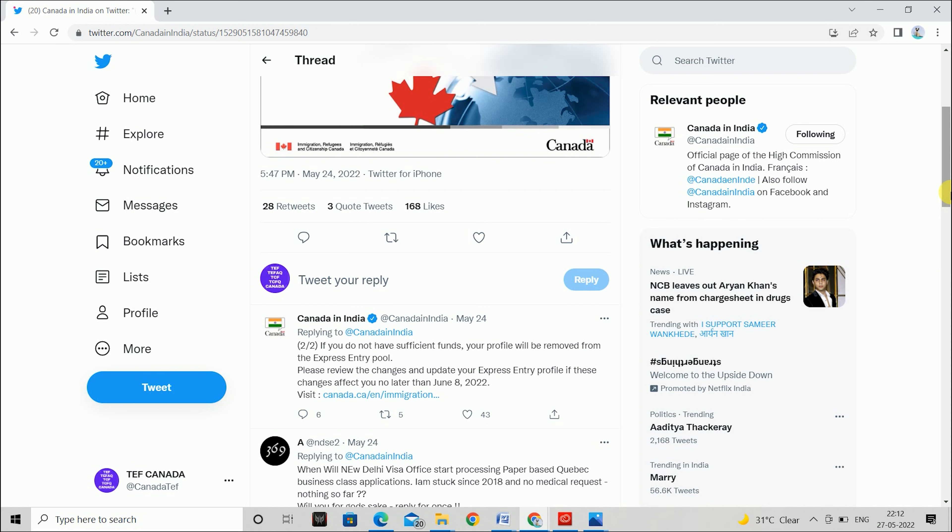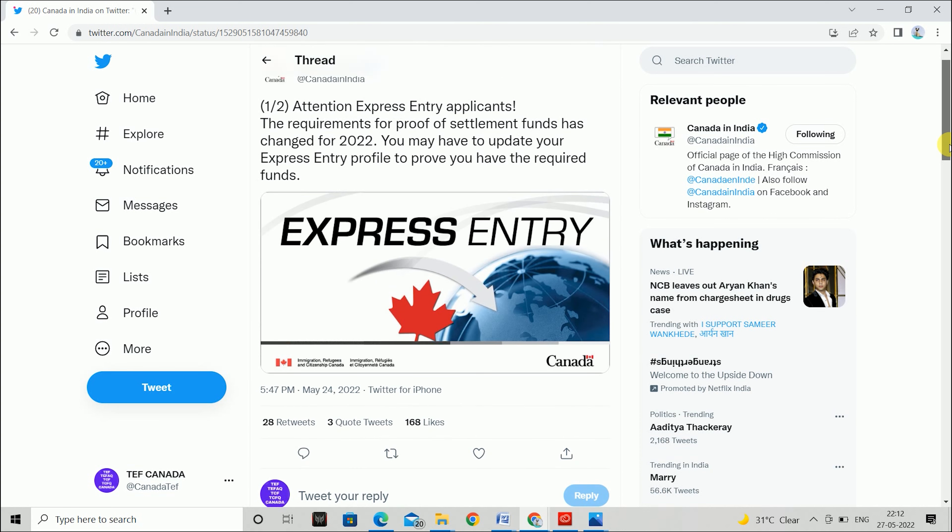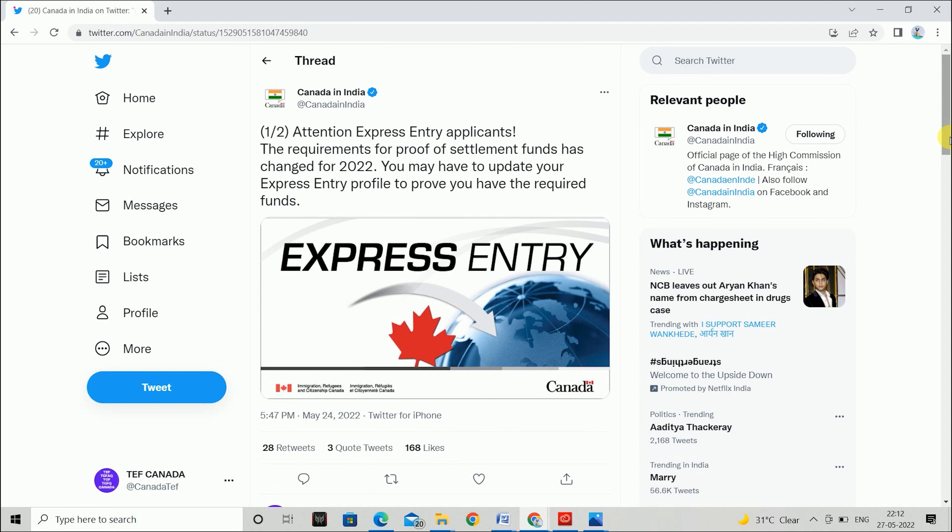You can follow them. If you watch our videos, then you will get a lot of daily updates and you will benefit greatly. I hope that with this news you will update your profile, match the new fund requirements, and then you will get your visa.